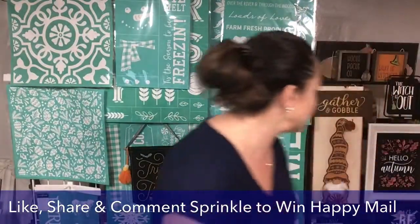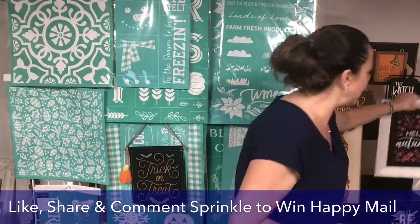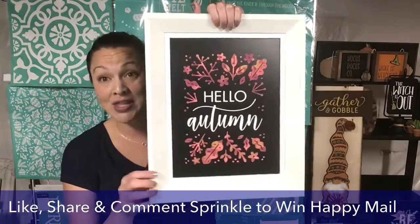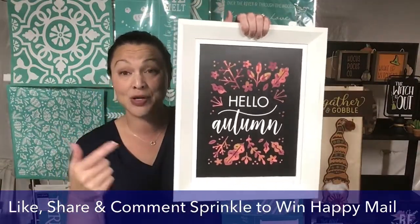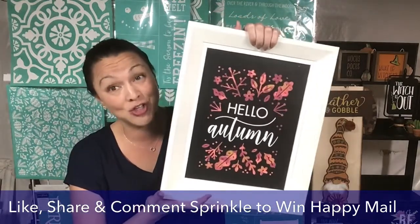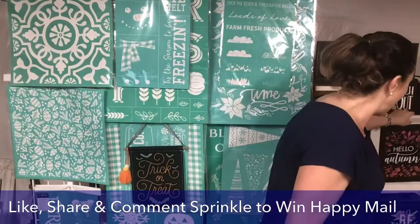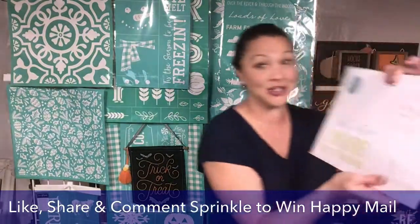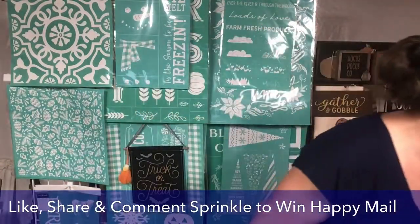I wanted to remind you guys that you just have a few days, if you are not a Club Couture member, to join the club to get this exclusive reusable silkscreen transfer — the Hello Autumn. This goes away October 1st, and we have a new one for October. I have mine right here and I love it.